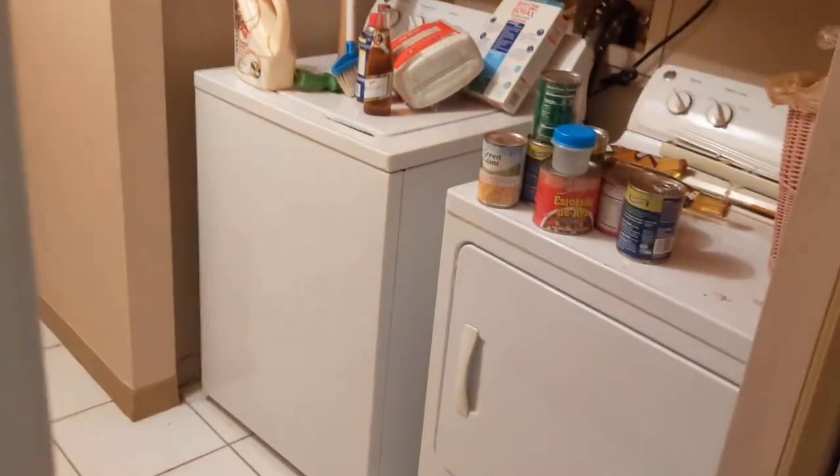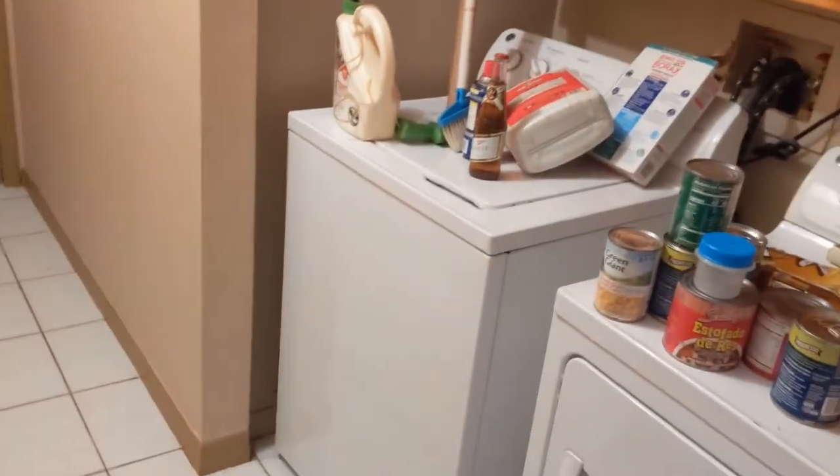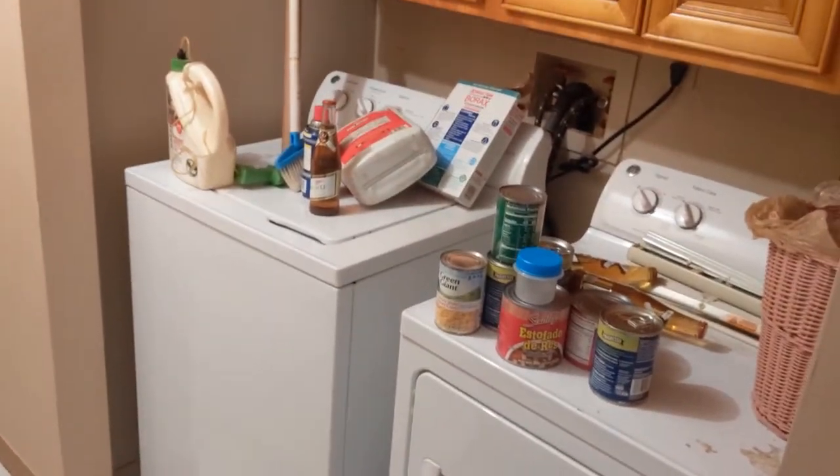There are some washers and dryers here, but we actually don't need these — we're going to be bringing our own, so let me know if you want them. I just went through the garage and found two good ladders. Everything else is going to be dumped out in a couple of days. There's really no point holding on to too much stuff, especially when you're doing a rehab like this.